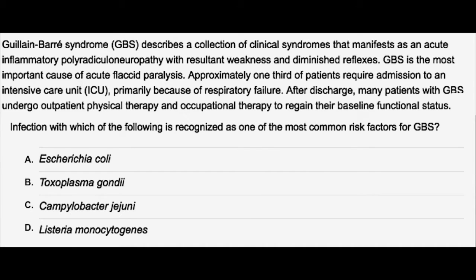You can pause the video, read the question, answer it, then come back for the correct answer and explanation.